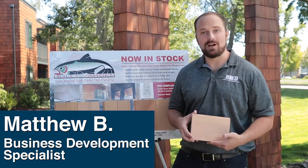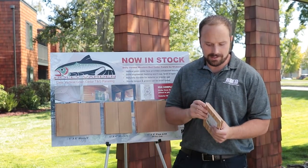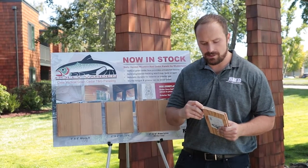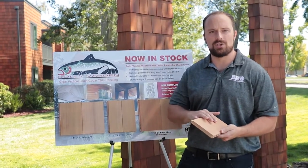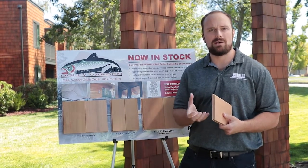Hi, I'm Matthew with BMD. Today I'm going to be talking to you about our Dolly Varden Red Cedar Siding. The real key maker that sets this apart is it's a seven-layer engineered wood. What that means is you get six layers of plywood with a beautiful red cedar finish on top. The main benefit of that engineered wood is that it's never going to bend, cup, or bow on you.